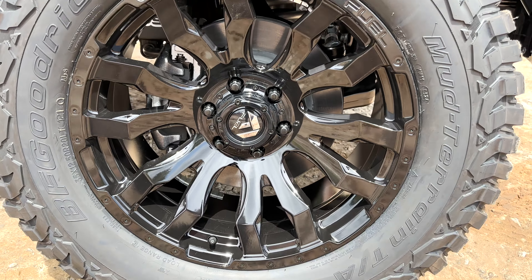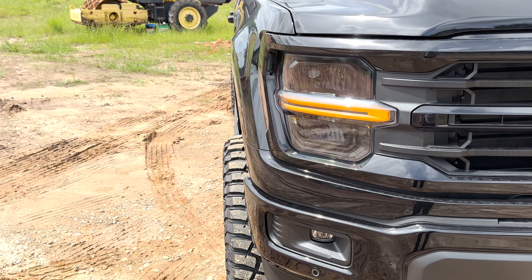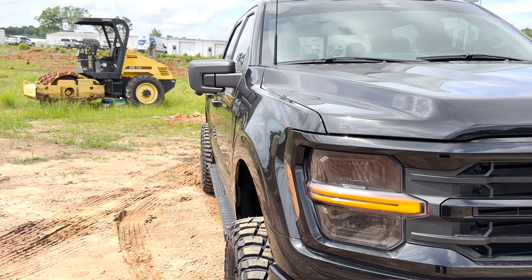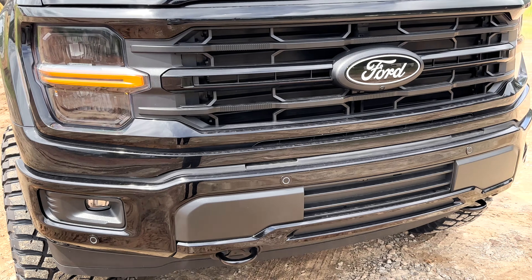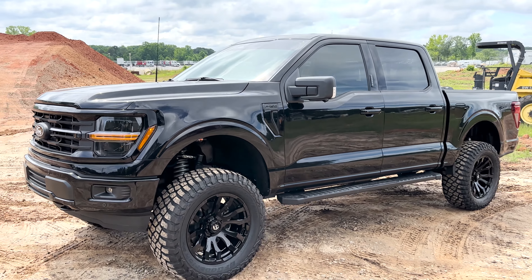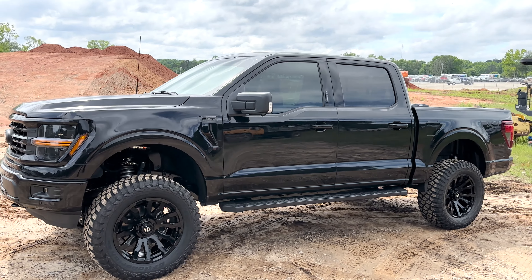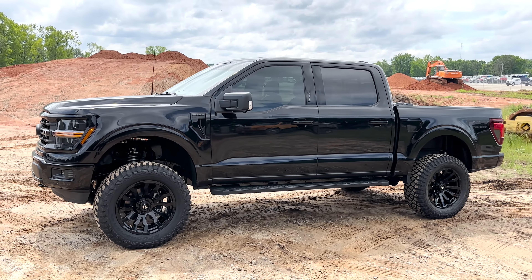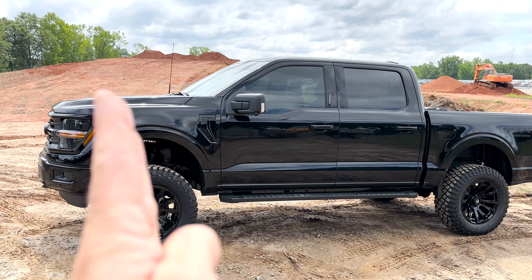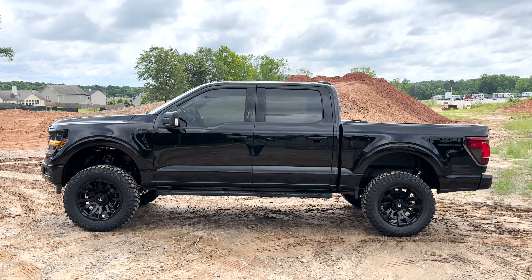The Fuel Blitz wheel with a gloss black finish was the perfect wheel to accentuate the gate black. The plus-one offset will run on our Covert Edition level trucks, but on a four-inch lifted Everest this is a perfect balance overall. You don't need to go six-inch lifted. Four-inch with 35s on 20s is perfect — four-inch with 35s on 17s to 24s, we're down with it too. We'll go as big or as small, as mild or as wild as you want.